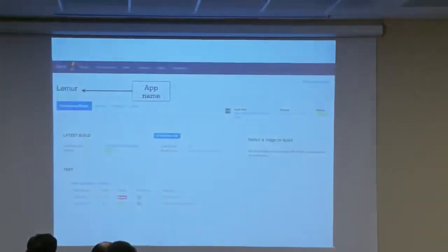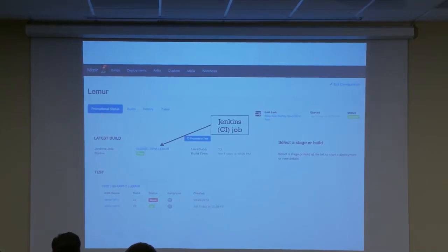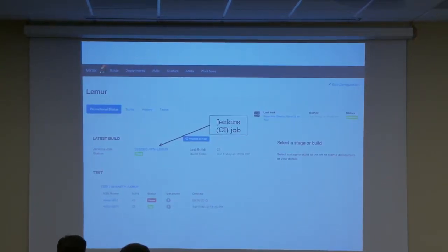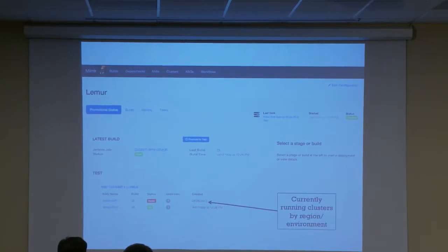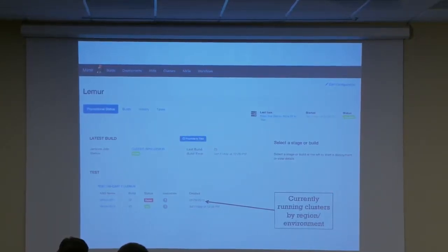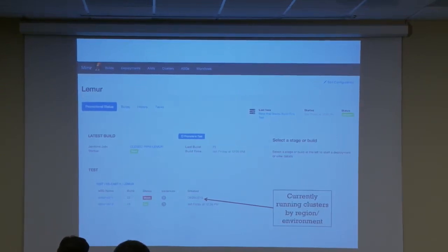As a side effect, Mimir provides a really nice amount of traceability to your code. This is the Mimir dashboard for an app called Lemur — a tool that tests SSL configurations. We use Jenkins, a continuous integration and build system. When somebody changes code, a build runs and produces an artifact. In the Mimir dashboard, you can see what your currently running clusters are — version 11 is down, version 12 is up. It shows you this is what you currently have deployed.